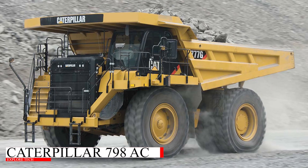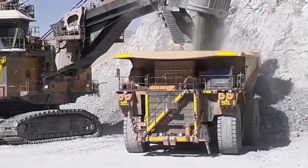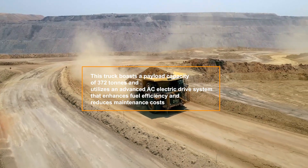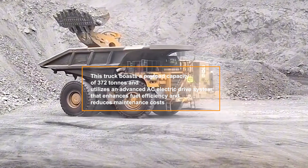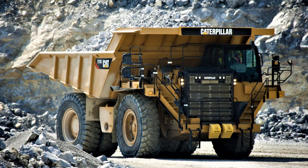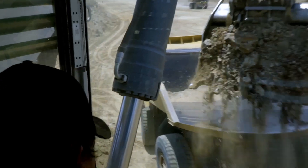Caterpillar is known for its industry-leading mining equipment, and the Caterpillar 798 AC is no exception. This truck boasts a payload capacity of 372 tons and utilizes an advanced AC electric drive system that enhances fuel efficiency and reduces maintenance costs. With its impressive power and reliability, the 798 AC has become a favorite among large-scale mining operations.